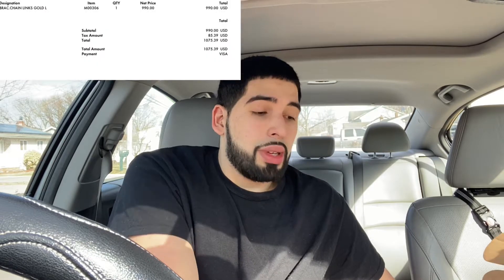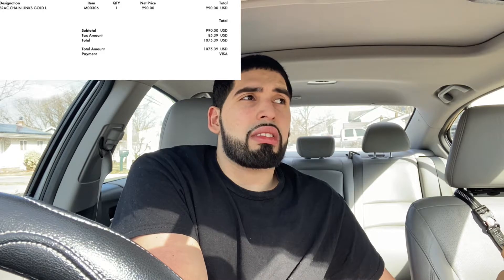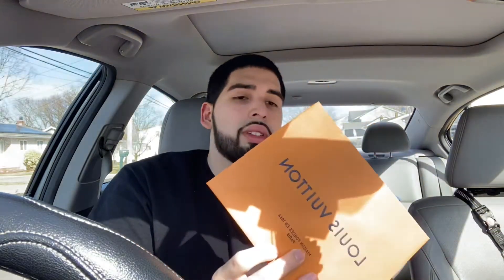It was free shipping too. The bracelet goes for around $990 retail, and after taxes — since I'm in New York — it came out to just under $1,100.